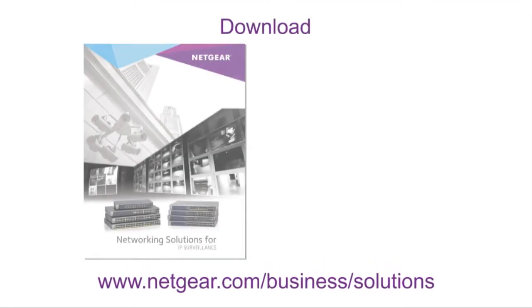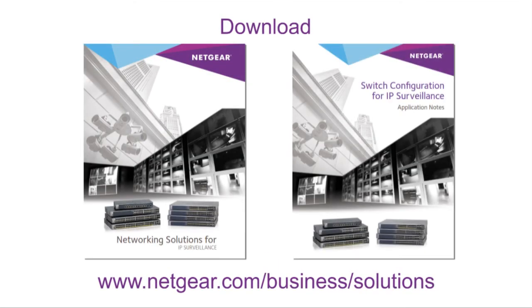For more detailed information, visit Netgear.com and download a collection of solution guides and detailed application notes, or call a Netgear representative.